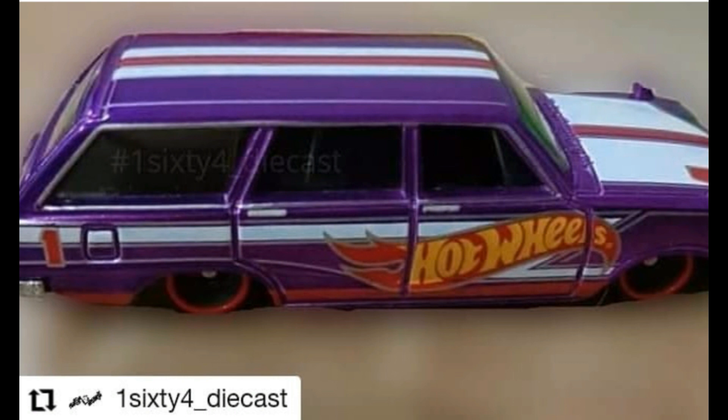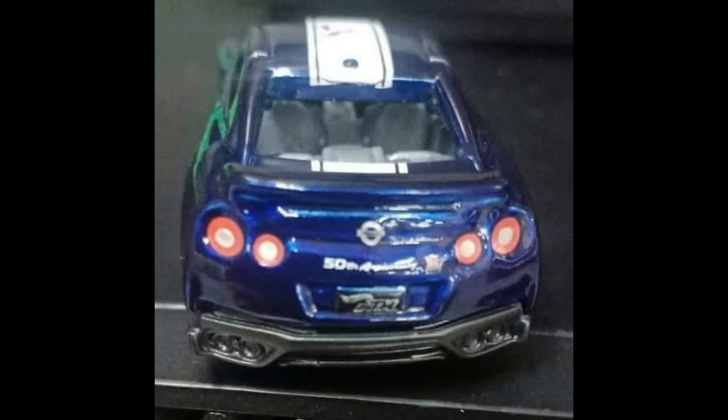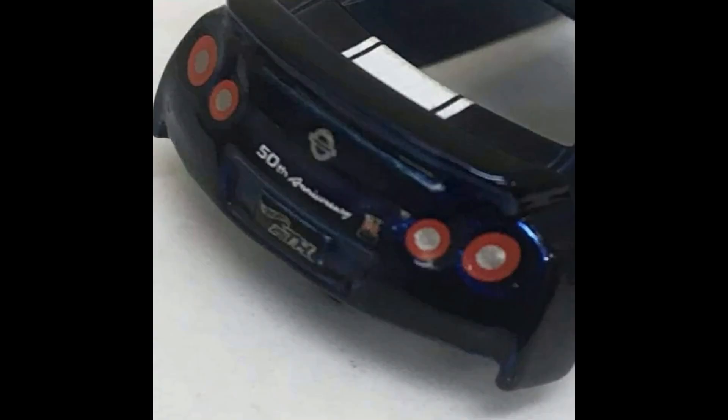Speaking of Nissan, here is the super treasure hunt coming up — we have the Nissan Skyline R35 super treasure hunt. Great looking super, and JDM for the super treasure hunt is not surprising. Take a look at some more pictures. The back says '50th Anniversary' and it has the TH logo on the plate right there on the plate holder.